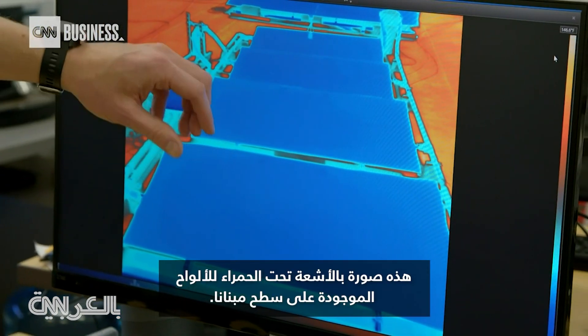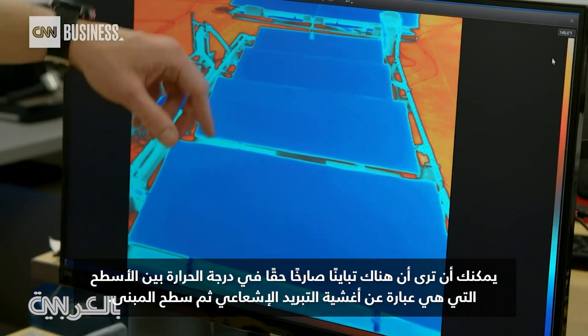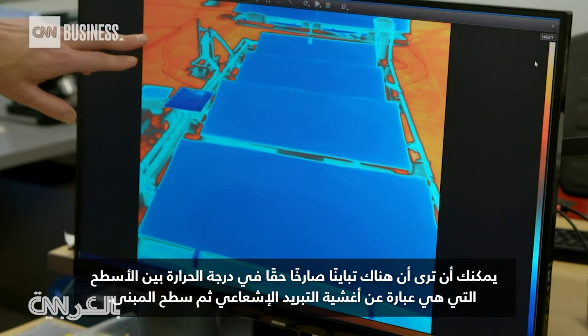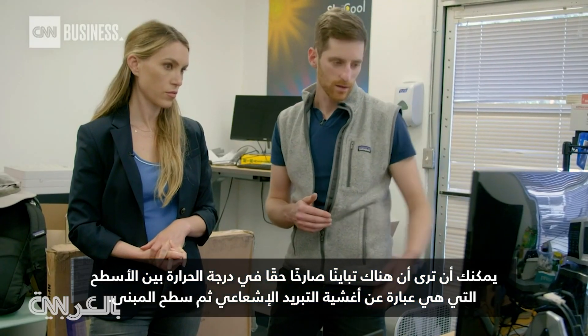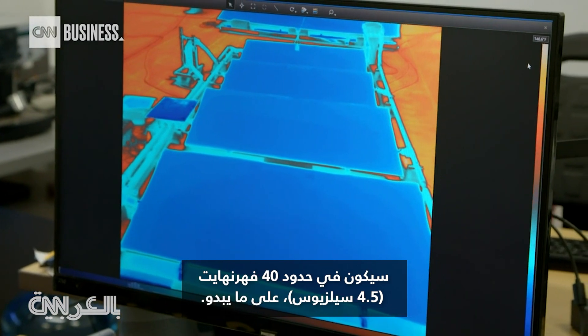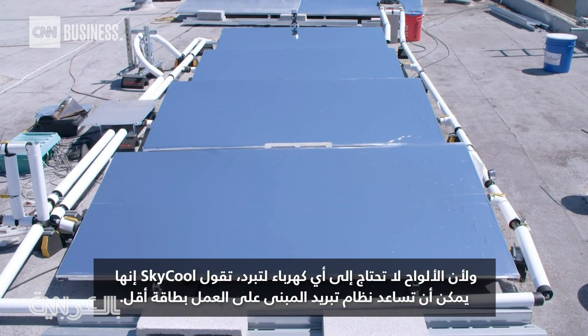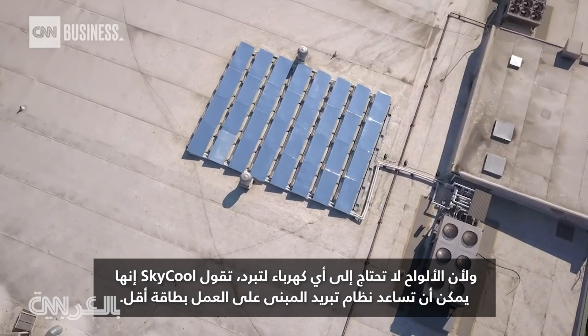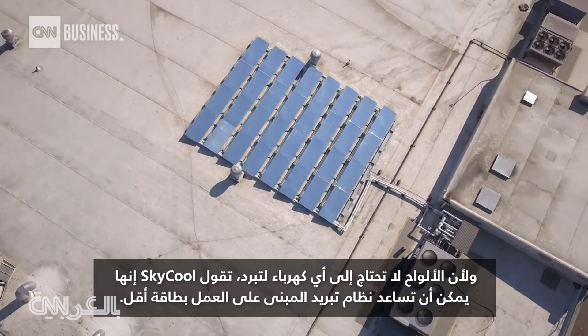This is an infrared image of the panels on our roof. You can see there's just a really stark contrast in temperature between the surfaces that are these radiative cooling films and then the roof of the building. The temperature difference is on the order of 40 degrees Fahrenheit. And because the panels don't need any electricity to get cold, SkyCool says they can help a building's cooling system operate with less power.